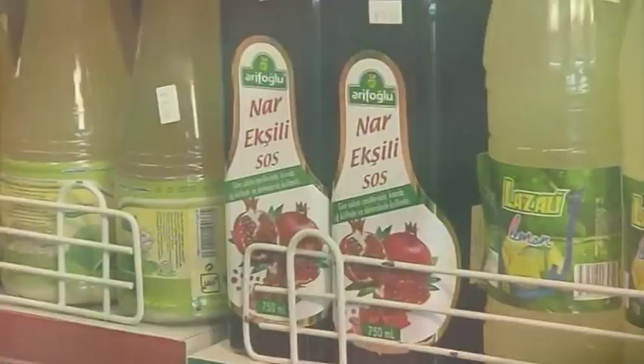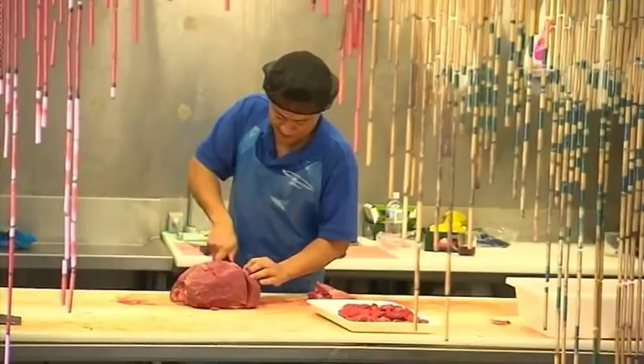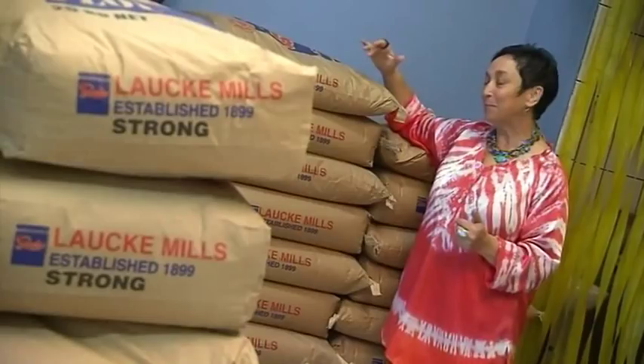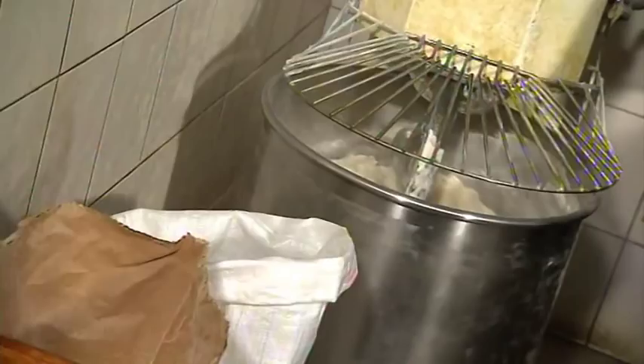A regular stop for me is Vatan. It's three shops in one. The halal butcher stocks a great selection of fresh South Australian meat, and there's always something interesting to discover on the supermarket shelves. And depending on what time of day you come, you might be lucky enough to see how they put this terrific South Australian flour to very good use.